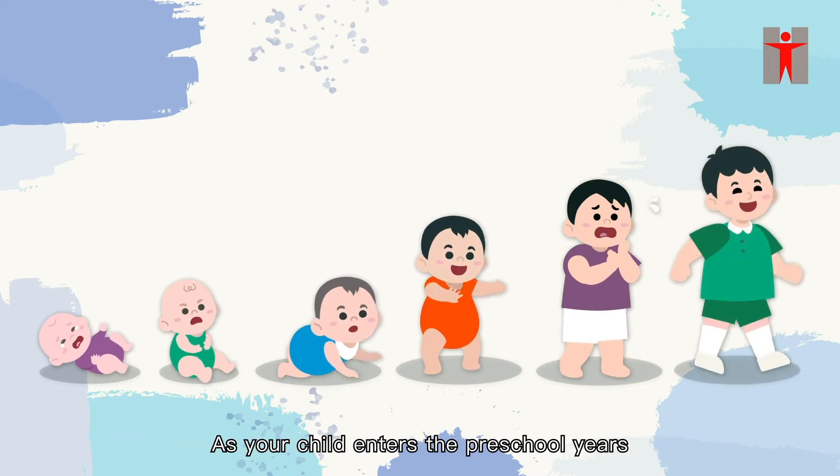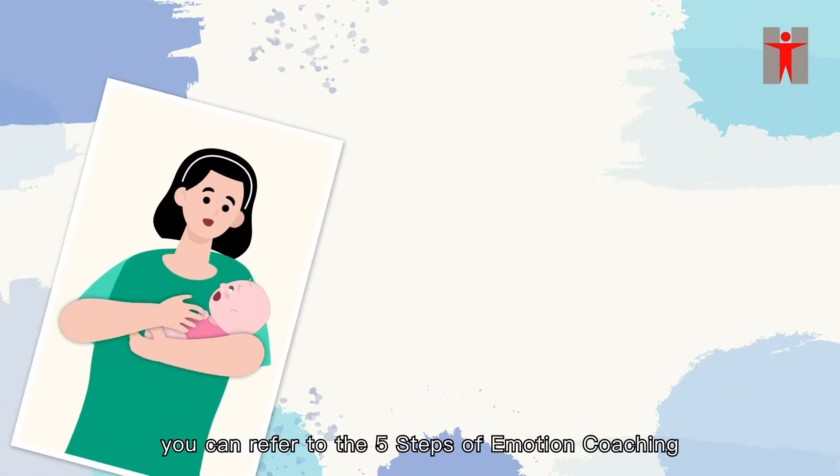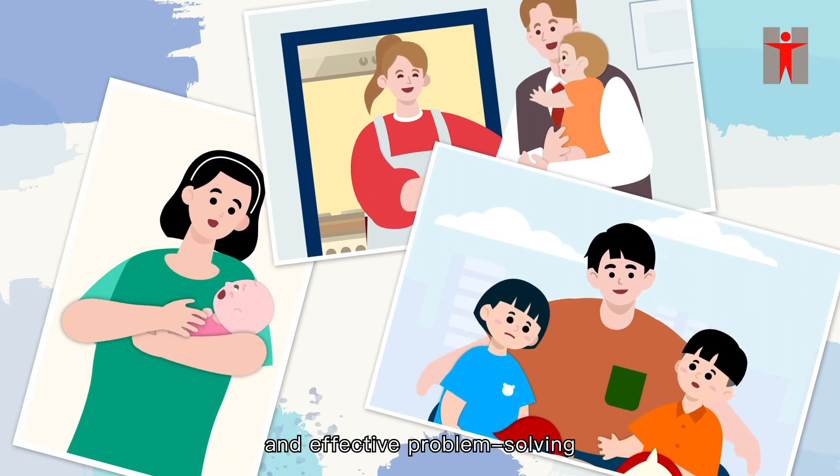As your child enters the preschool years, you can refer to the five steps of emotion coaching to address your child's emotions positively, and provide guidance in emotion regulation and effective problem-solving.